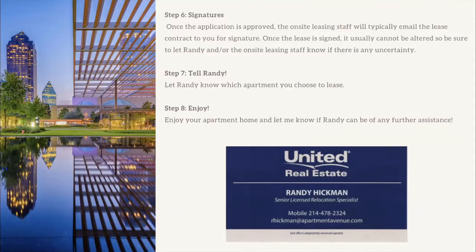Once the application is approved, they'll send the lease for your signature and you're fully committed. If you're not sure, hold off on signing — some apartments require it to be signed within just a few days of approval or they may put it back on the market. Most are trying to be flexible during this time. If you use my service, just let me know which one you choose so I can submit my paperwork. My service doesn't cost you anything — we're paid by the apartment community from their advertising budget.